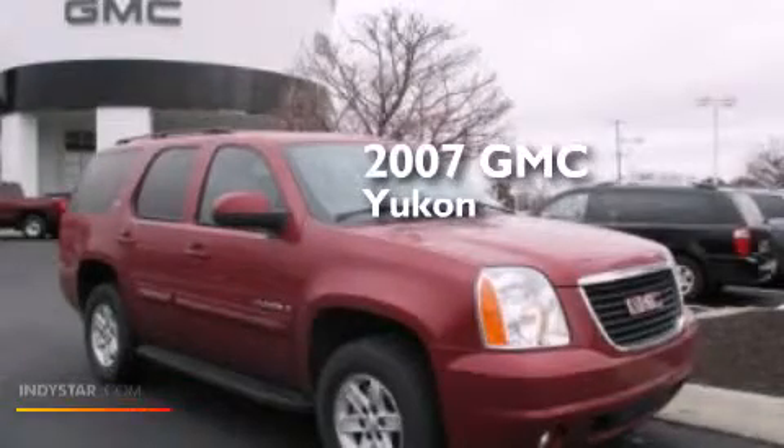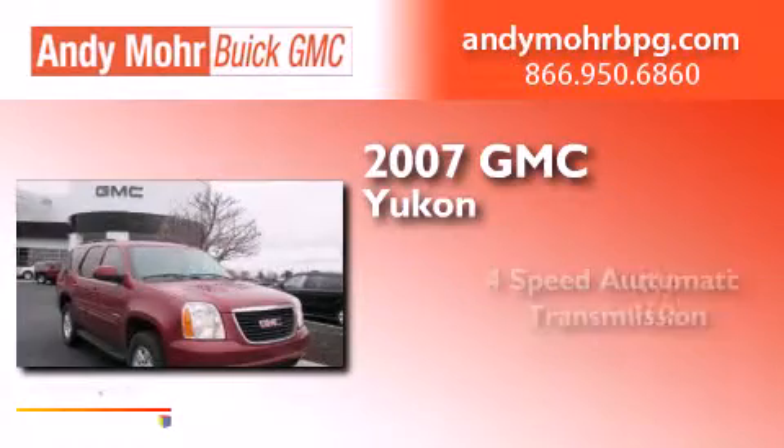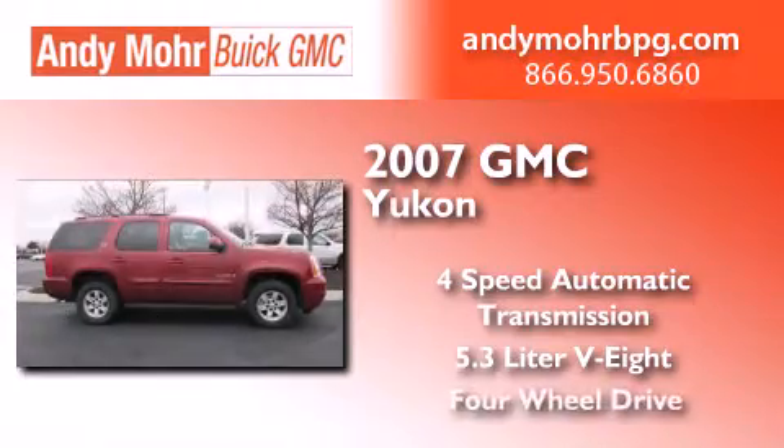This is a 2007 GMC Yukon. This SUV has a 4-speed automatic transmission, a 5.3-liter V8, and 4-wheel drive.